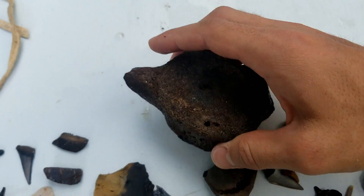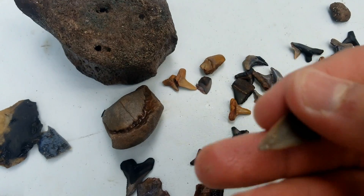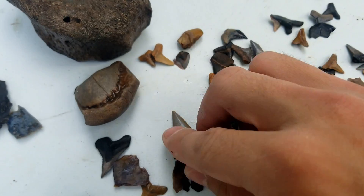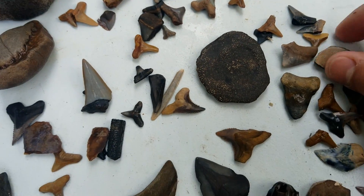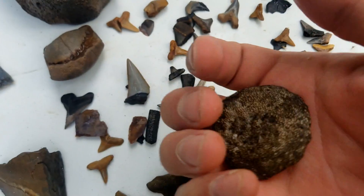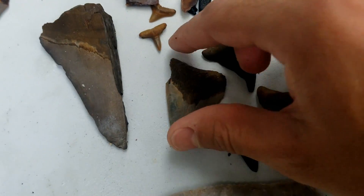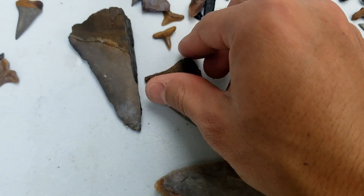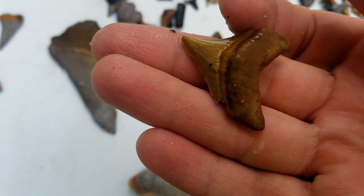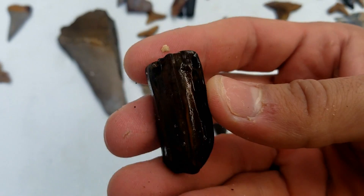Over here got a big dolphin or whale vert, bunch of little random teeth, little makos, a little piece off the end of a vert for a juvenile or something, and got a couple megalodon teeth — little juveniles. This one was pretty. And got a three-toed horse tooth here.